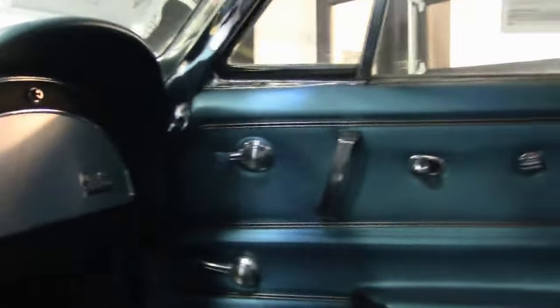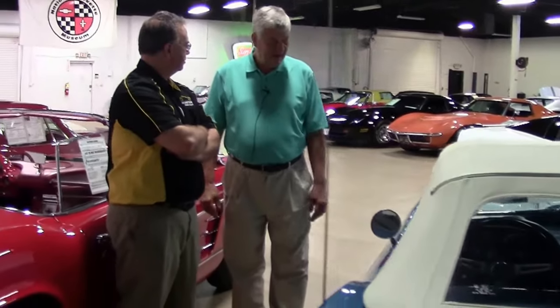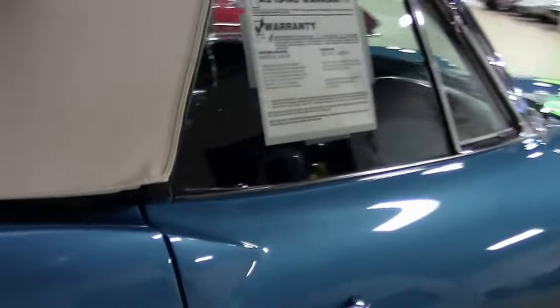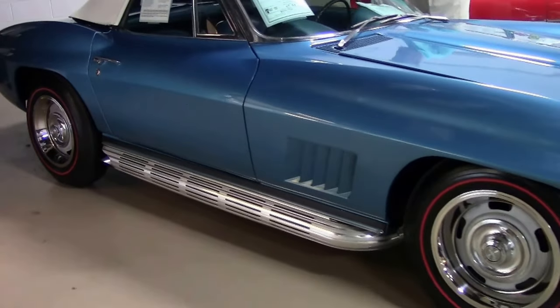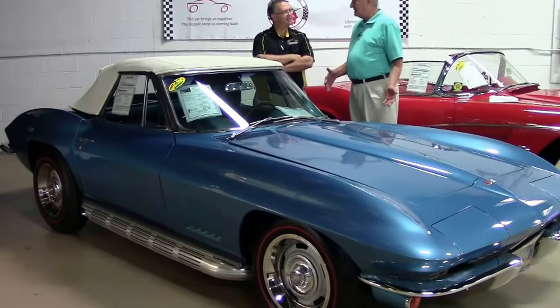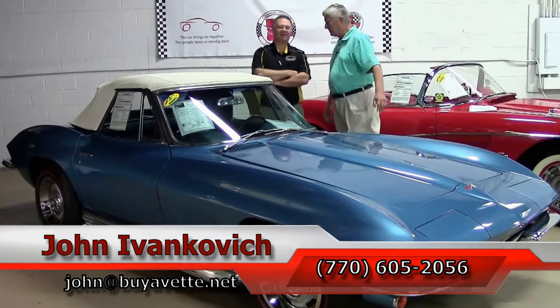Greg has seen tens of thousands of Corvettes at shows, and it's hard to find one that you just can't find fault with. This is one of those rare ones — just a beautiful car, very rare and very desirable. It also has factory side exhaust. A lot of big blocks were ordered with factory side exhaust installed at the factory, but this is a 350-horsepower small block with factory side exhaust — even that's rare. It's got non-DOT tires, which are great for shows, but those are really trophies for the wall in your garage.